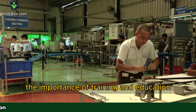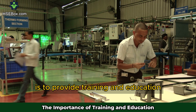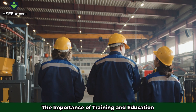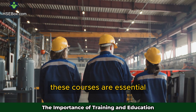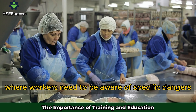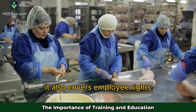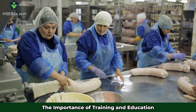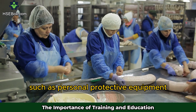The importance of training and education. Beyond inspections, one of the Occupational Safety and Health Administration's main roles is to provide training and education for both employers and employees. The agency offers various programs, including the Outreach Training Program, which focuses on teaching workers about their rights and the hazards they may face on the job. These courses are essential in high-risk industries like construction, where workers need to be aware of specific dangers such as electrical hazards or the risks of working from heights. Training also covers employee rights — workers have the right to know about the risks they are exposed to and how to protect themselves. Employers must inform their employees about potential hazards and provide the appropriate safety measures, such as personal protective equipment.